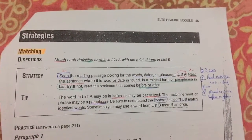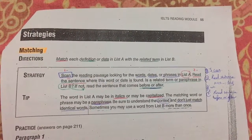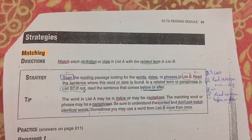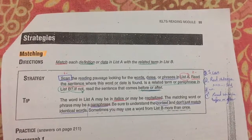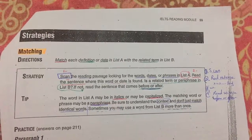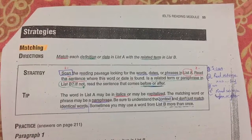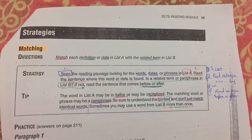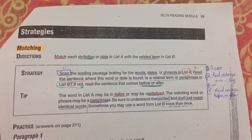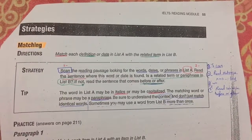The first strategy is for matching. The question type is: match the definition or date in list A with the related term in list B. The strategy: first, scan the reading passage looking for words, dates, or phrases in list A. Then read the sentence where this word or date is found. Then ask yourself: is the related term or paraphrase in list B?